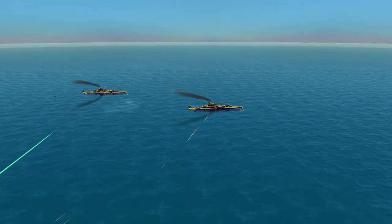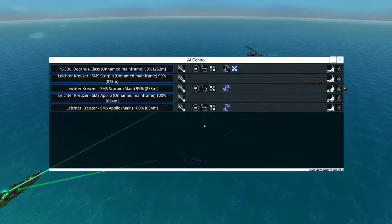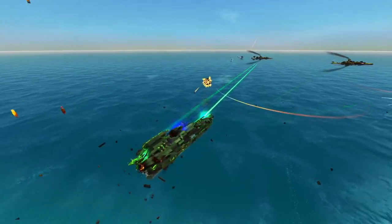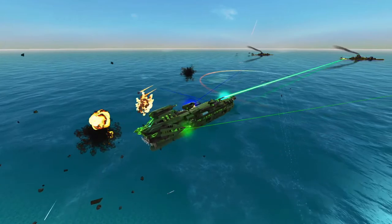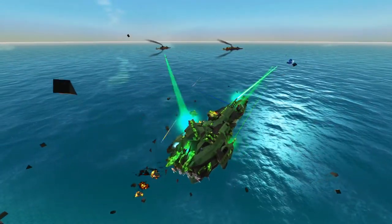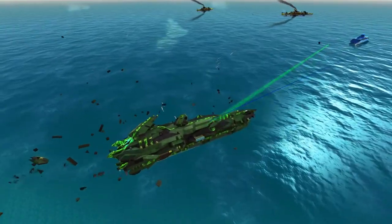I should probably mention that those light cruisers, the Apollo and the Scorpio, do not have any smoke dispensers. So sending them against Lightning Hoods, which are primarily armed with lasers, might not be the most prudent course of action. However, it is what it is.